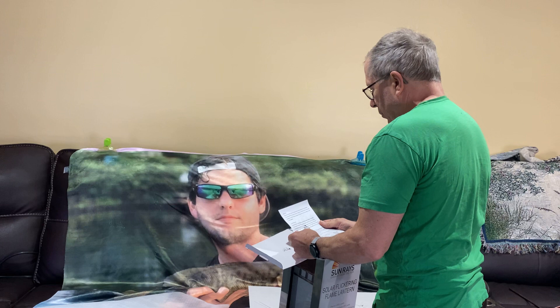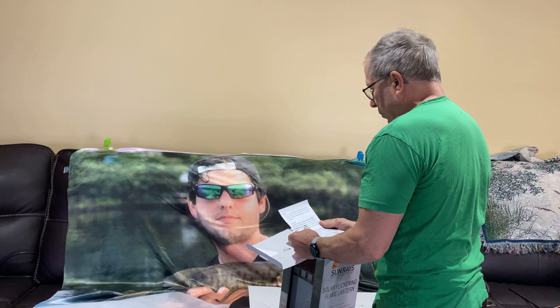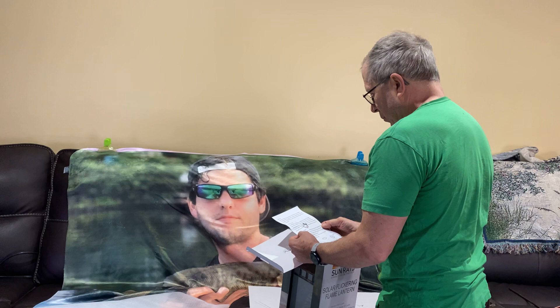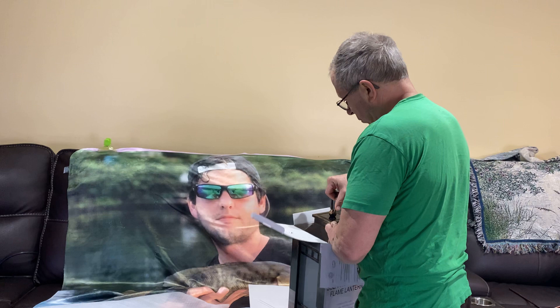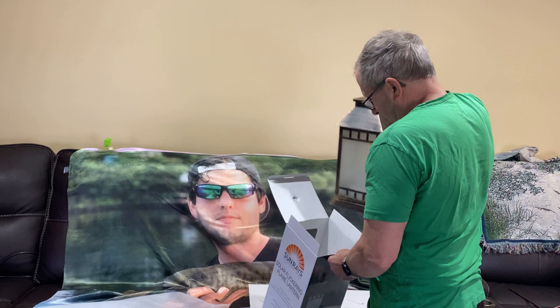That's a Sunrays — this is a solar flickering flame lantern. I don't know if it's like the ones that look like fire outside, but they had them in a variety of designs, and if you want you can make a decal for your Cricut and put it on there. Just put it outside? I think I need to turn it on — it needs to be in direct sunlight.